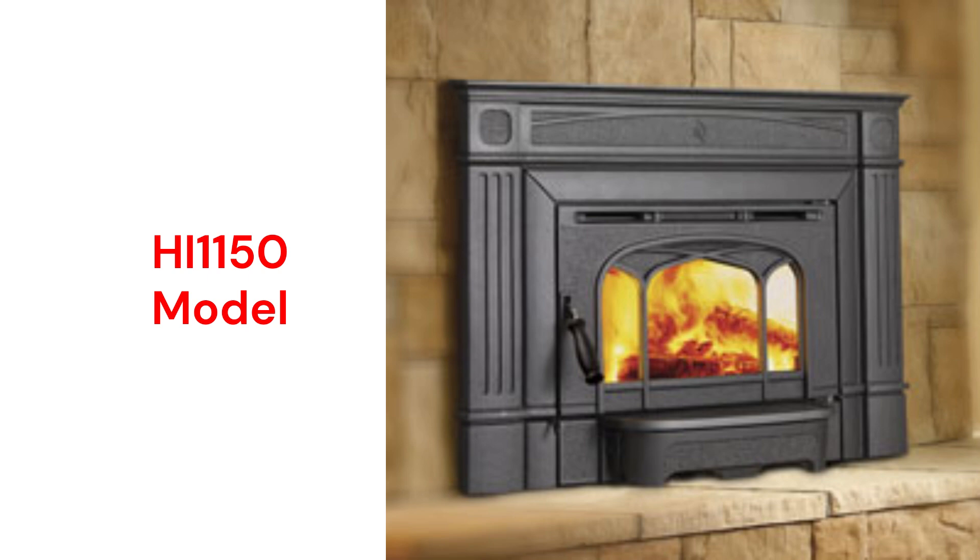The HI-1150 model is a cast-iron non-catalytic fireplace insert with a brick-lined firebox for improved heating capacity.